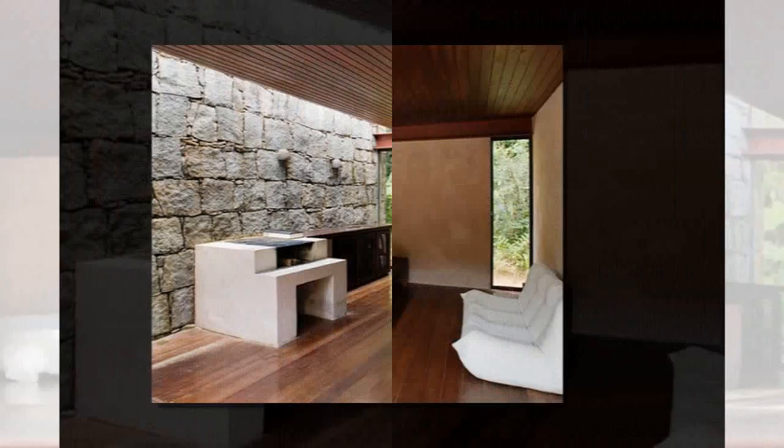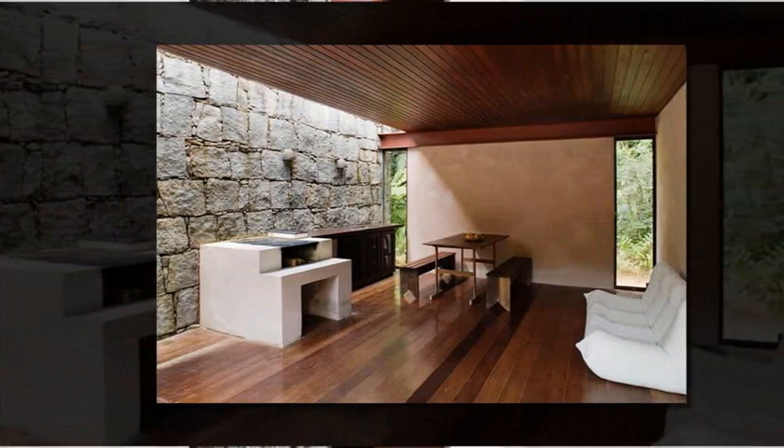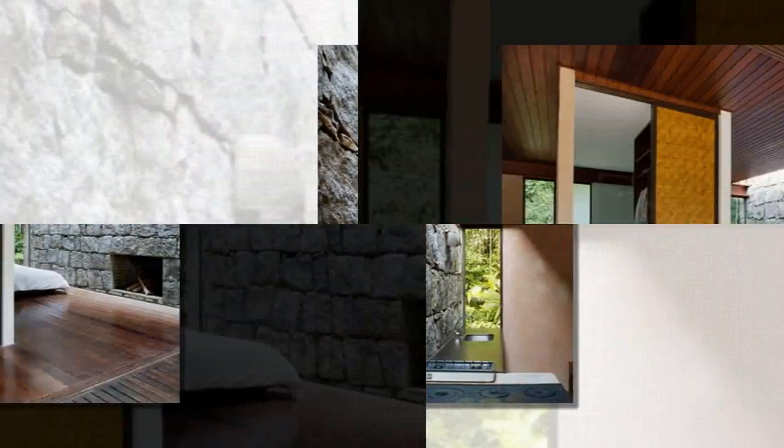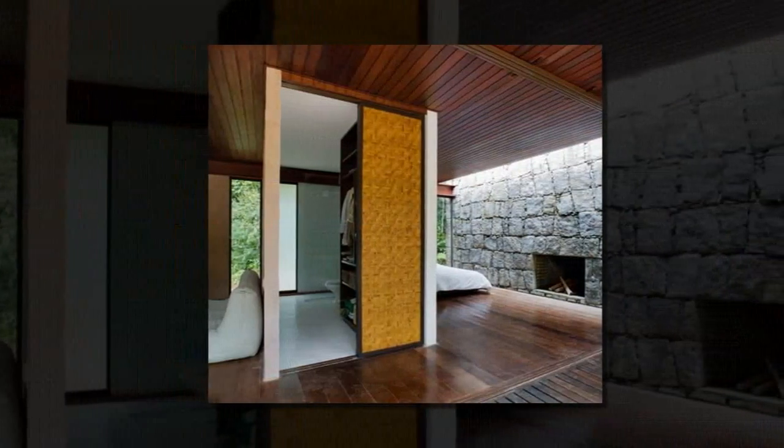The cabin is slightly elevated off the ground, which protects the home from the humid and rainy environment. The front wall is all glass with a sliding door to a covered patio.